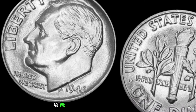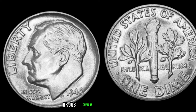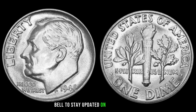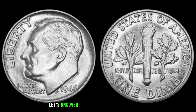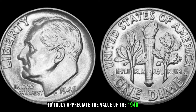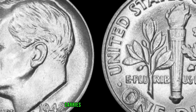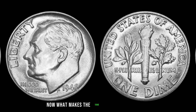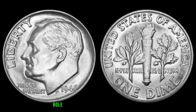We're diving into the world of numismatics to explore a hidden gem — the 1948 dime that could be worth big money. The post-World War II period was marked by significant changes, and this dime carries a piece of that history. Minted at a time of transition, this coin has become a sought-after piece for collectors. Mint marks, condition, and rarity play a crucial role in determining the value — so pay attention to the details when assessing your own collection.